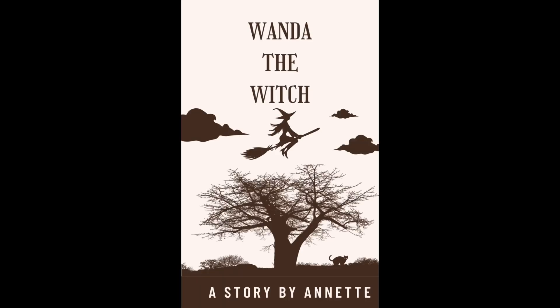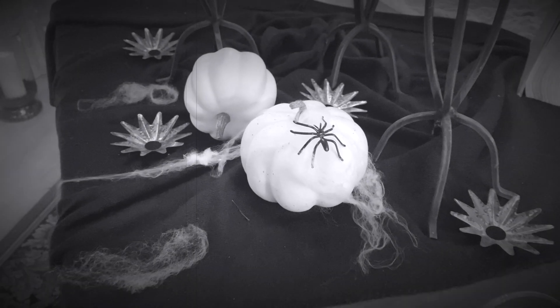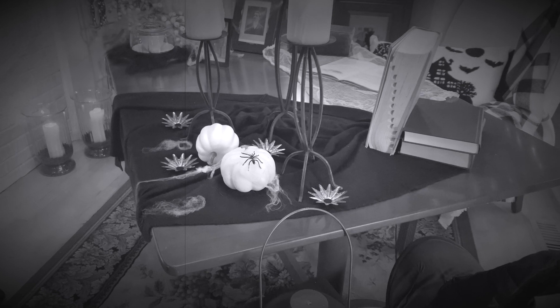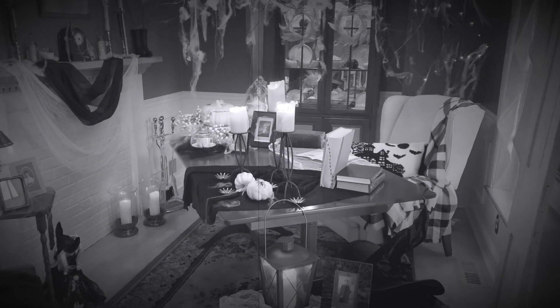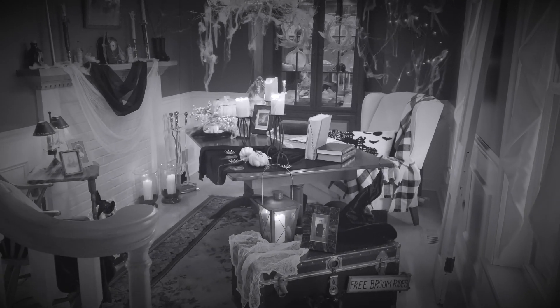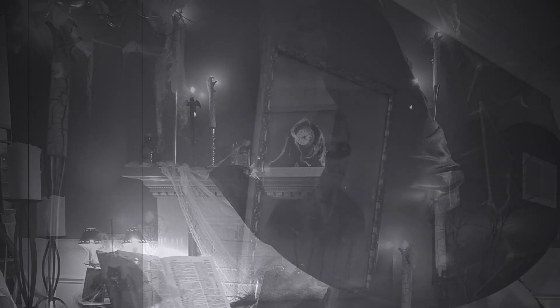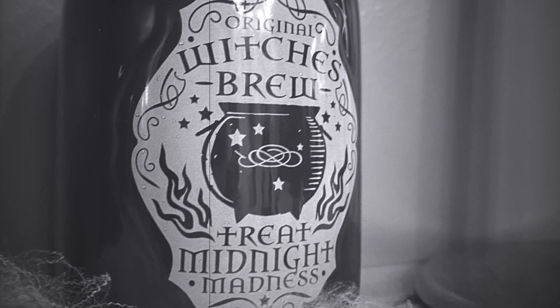Hi friends! Well, this is not my normal type of video. I decided to use my knowledge and love of decorating to have a little bit of Halloween fun. The storm was raging outside and I found a lot to do in my dining room. I transformed it into a witch's lair. I used a lot of the things I have around the house to tell a really wonderful story about a delightful witch named Wanda. I hope you enjoy this video and find a lot of inspiration in it and just have some fun!